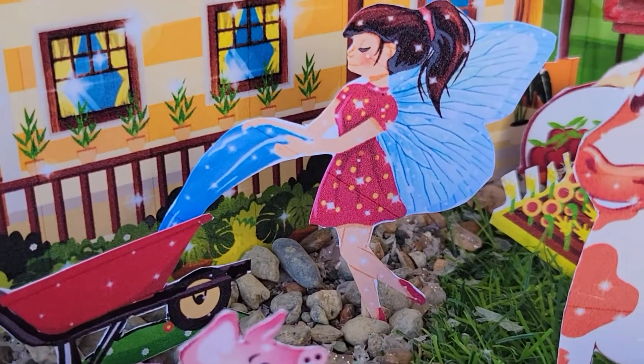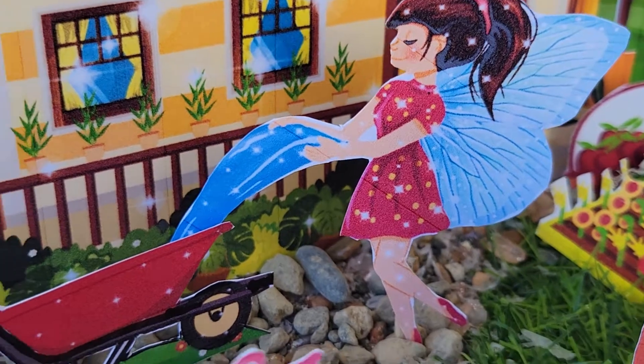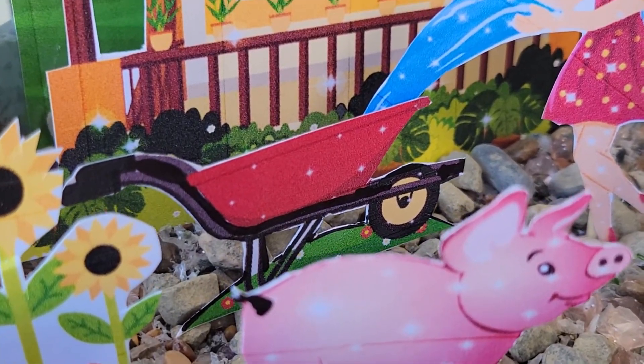And then we have the beautiful water fairy. She's pouring water into the wheelbarrow.